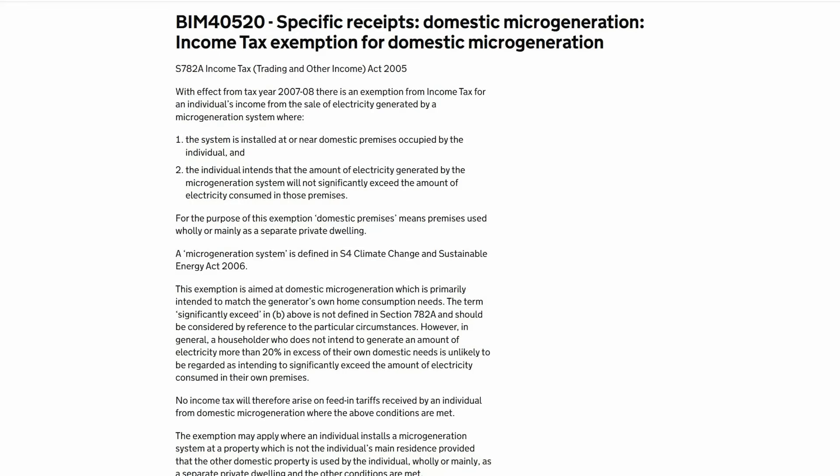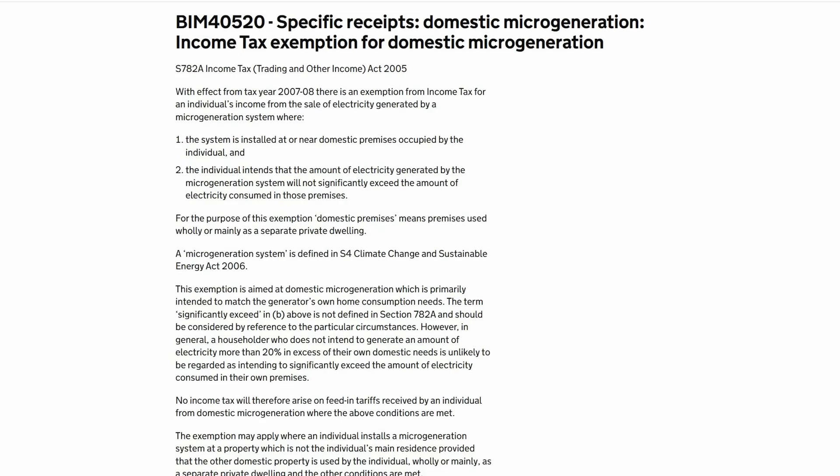For years homeowners in the UK have not had to pay income tax on earnings from their solar panels. That's thanks to a specific exemption outlined by HMRC, Her Majesty's Revenue and Customs. According to section 782A of the Income Tax Act 2005, there's an exemption from income tax on microgeneration if you meet certain conditions. Let's look at this in a bit more detail.